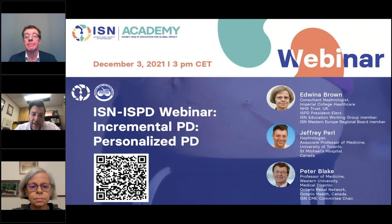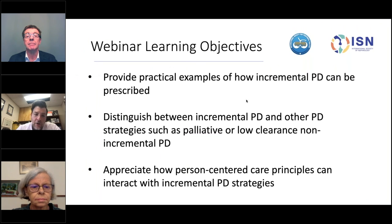He's the Provincial Medical Director of the Ontario Renal Network and Chair of the ISN-CME Committee since 2019, and a member of the ISPD workgroup who worked towards the PD high-quality prescribing guidelines. We have a really exciting webinar today on Incremental PD. Our objectives are to provide practical examples of how Incremental PD is prescribed, distinguish it from other PD prescribing strategies, and appreciate how person-centred care principles can interact with Incremental PD strategies.